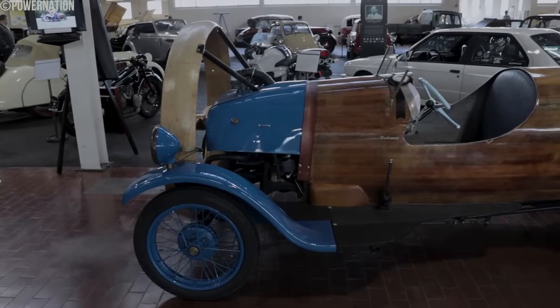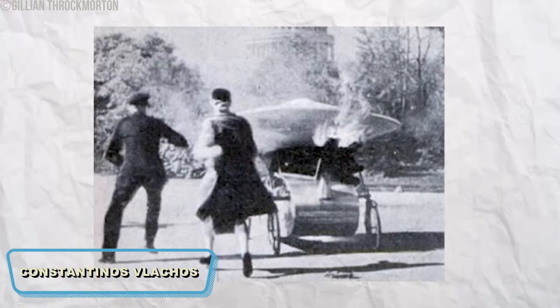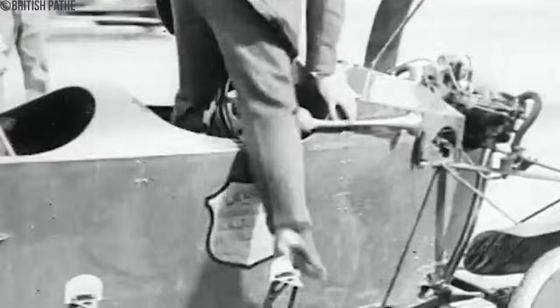Despite the excitement, these propeller-driven cars were produced in minimal quantities. High-profile accidents, like the 1935 fire that injured inventor Konstantinos Vlachos, highlighted the dangers. These incidents, along with the inherent instability of the design, led to a decline in interest.